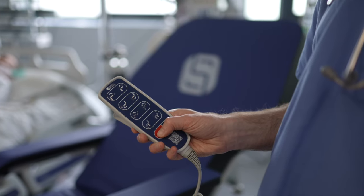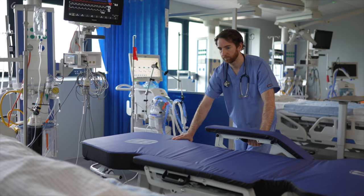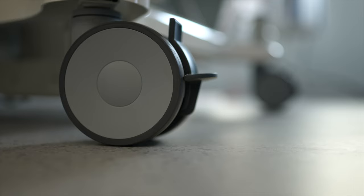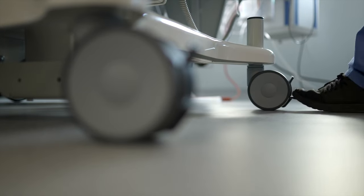Motorised height adjustments enable Sydney to come level with the bed height and fit neatly alongside the bed, eliminating any gaps during patient transfer, with the seat being locked securely in place alongside the bed via braking casters.